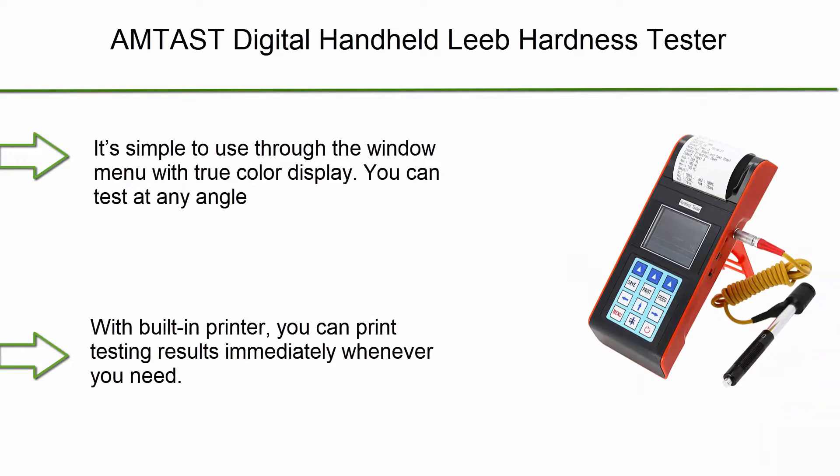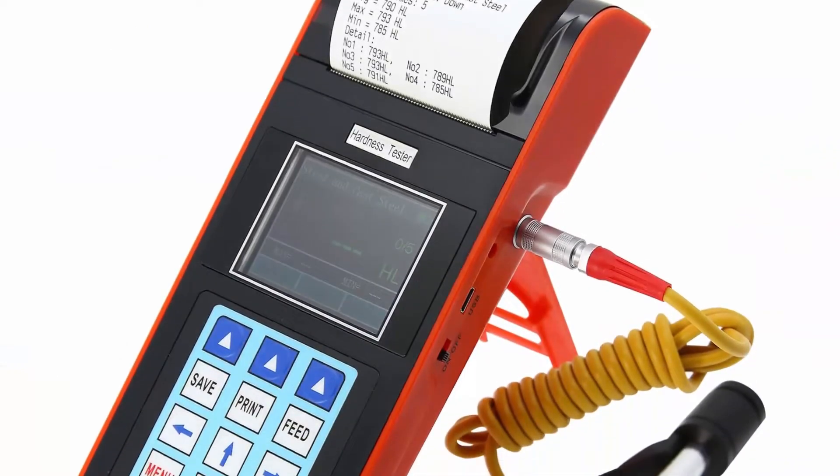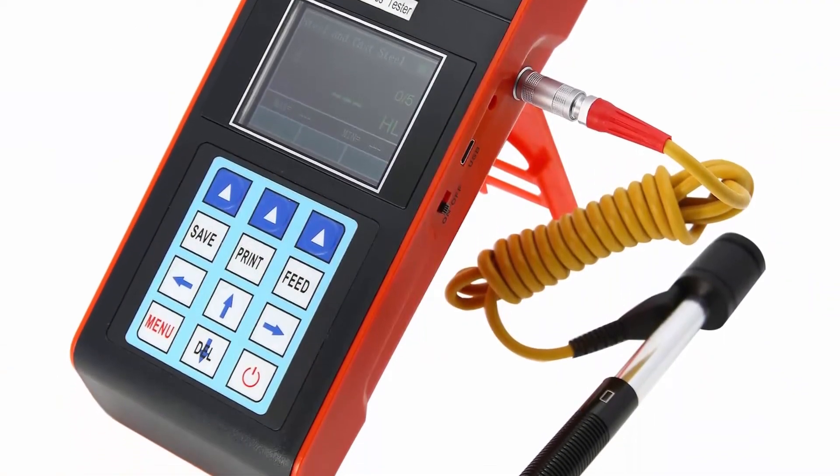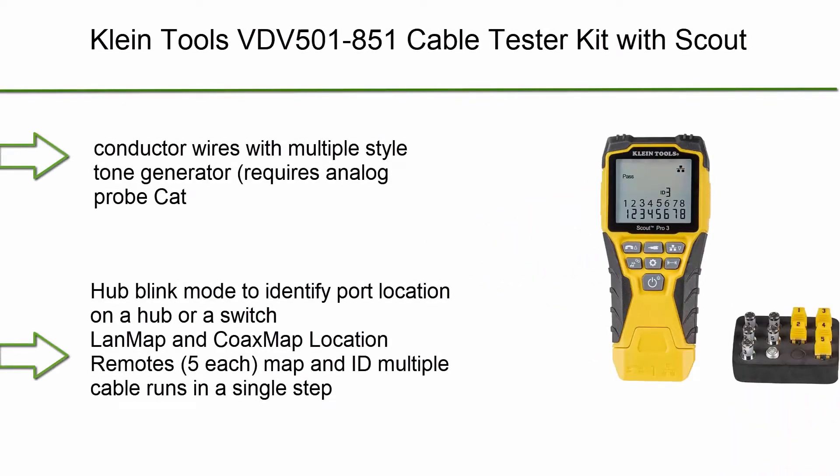Number 9: Antis Digital Handheld Leeb Hardness Tester — portable, built-in printer durometer with standard D impact device and PC software for steel, aluminum, iron alloy, and copper. Easy to operate with a simple window menu interface.